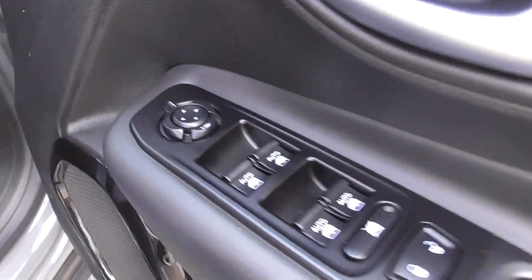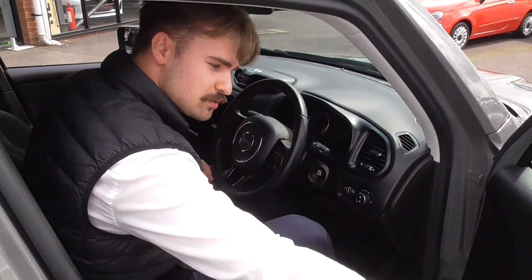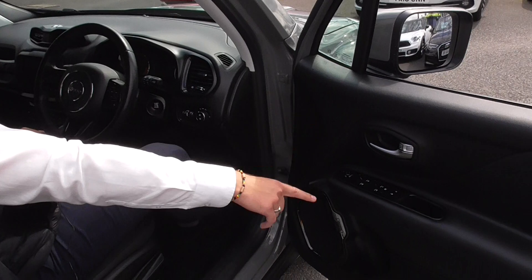The specification on this car is superb. Looking at all the Jeep designations throughout the vehicle, we've got park folding mirrors, four electric windows, and child lock for the rear.